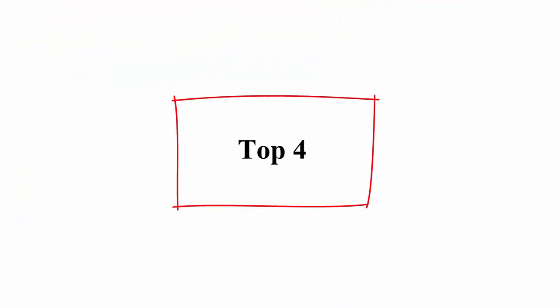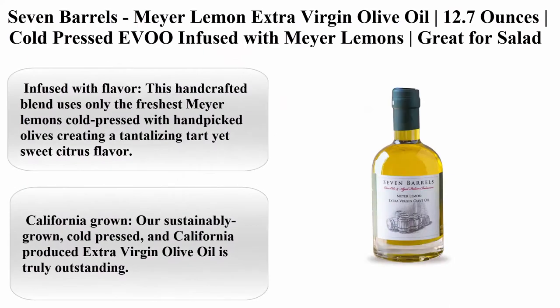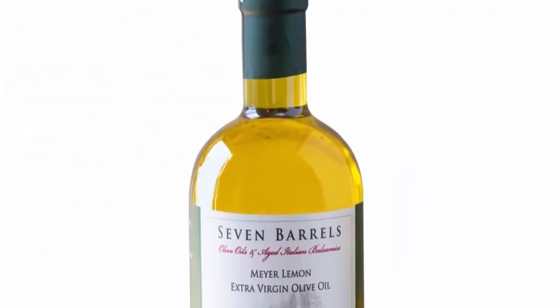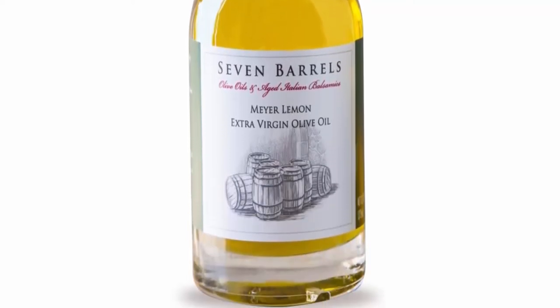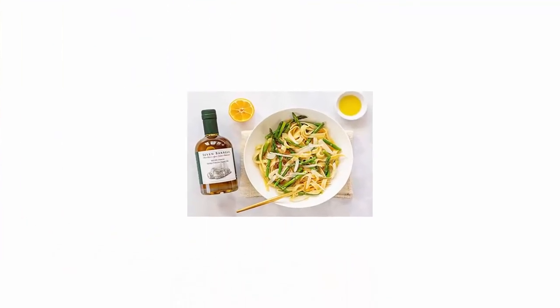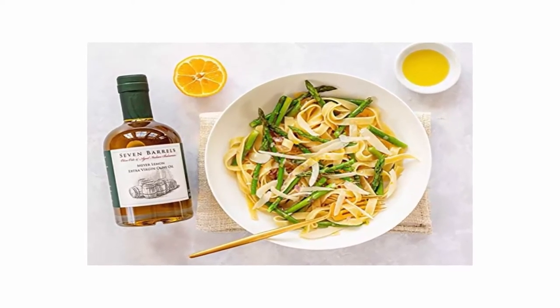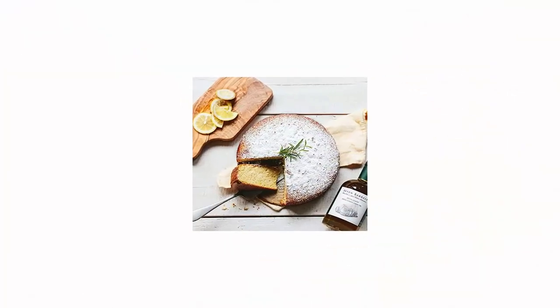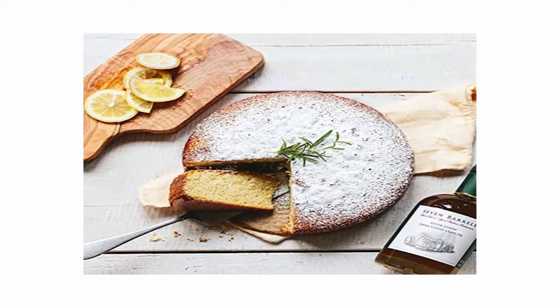Top 4: Seven Barrels Meyer Lemon Extra Virgin Olive Oil, 12.7 ounces. Cold pressed EVO infused with Meyer lemons — great for salad dressings, dipping for bread, and pairing with balsamic vinegars. This handcrafted blend uses only the freshest Meyer lemons cold pressed with hand-picked olives, creating a tantalizing tart yet sweet citrus flavor — use instead of butter.